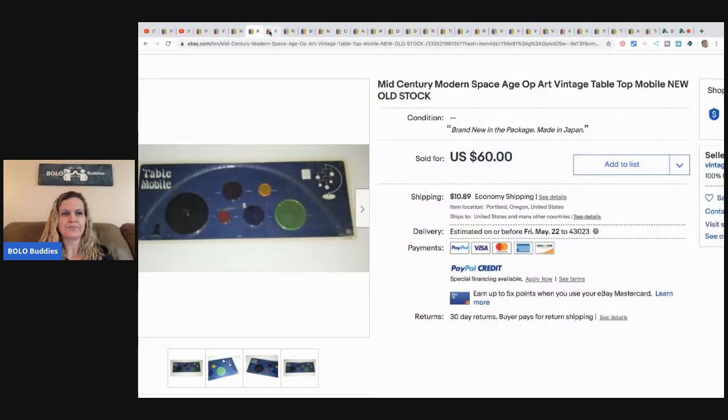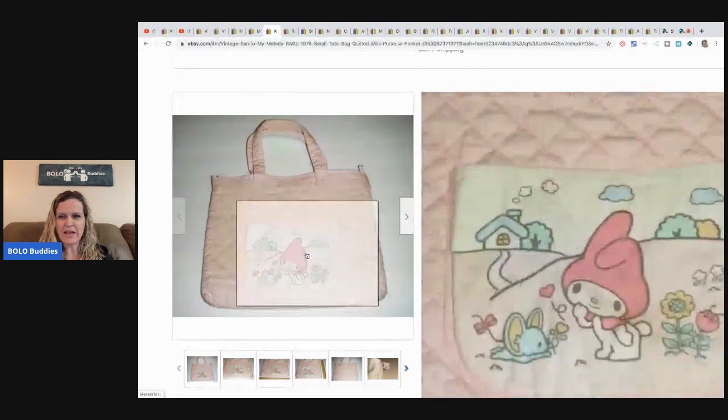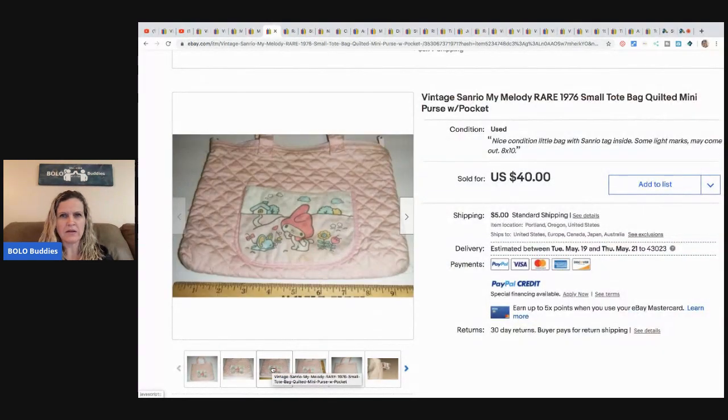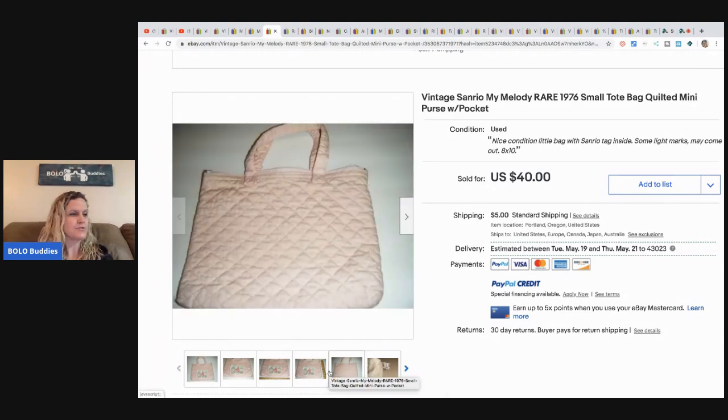The next item is a vintage quilted pocket purse — it looks like it could be My Melody, a Sanrio character. Jody bought it in a tub full of vintage baby clothes and Cabbage Patch clothes; the whole tub was four dollars and she made hundreds on it. She didn't list the purse for the longest time because she thought it was homemade, but discovered it had a 1976 tag. 1970s and '80s Sanrio items can sell very well.